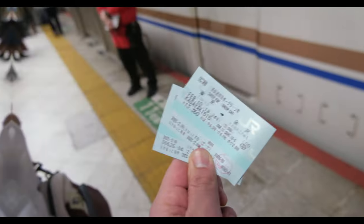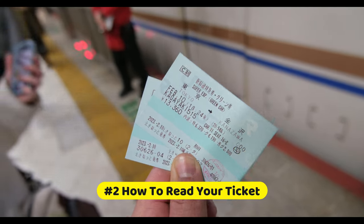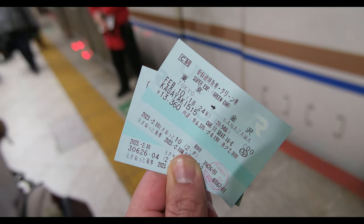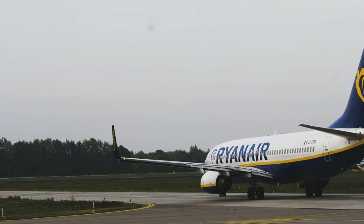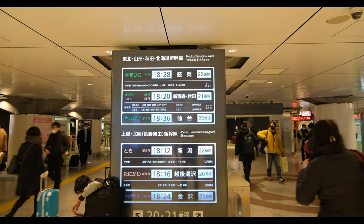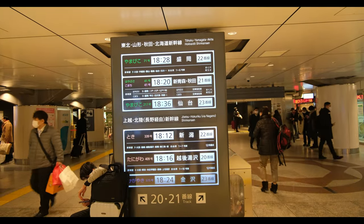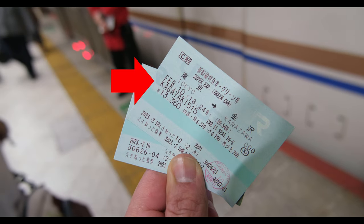Now that you have your ticket, it's time to break down all the information on it to make sure you don't miss your train. At first glance, your Shinkansen ticket may appear complex, but it really isn't that hard to understand. All the pertinent information will be in the middle of the ticket, where you will find your train and seat number. Similar to an airline's flight number, you'll want to locate the exact train line name and the number associated with it to find the right platform.